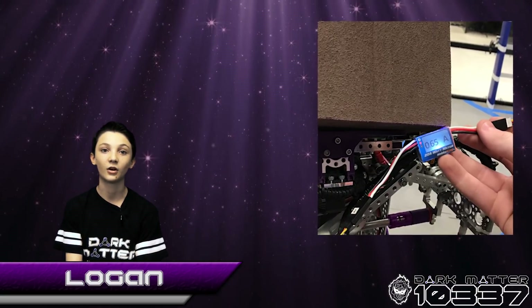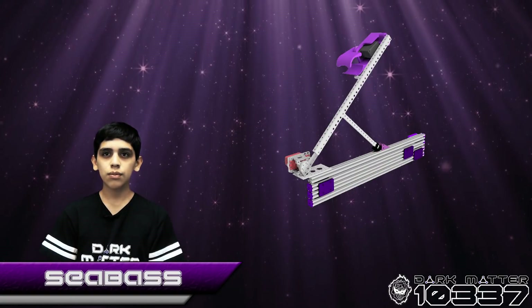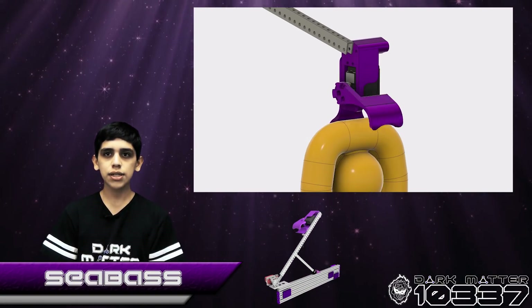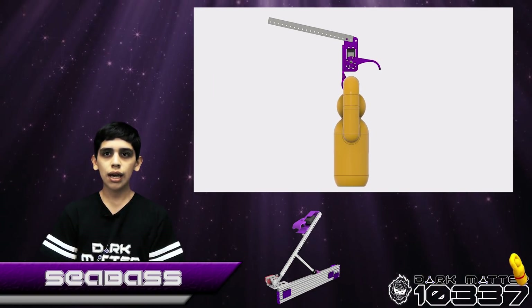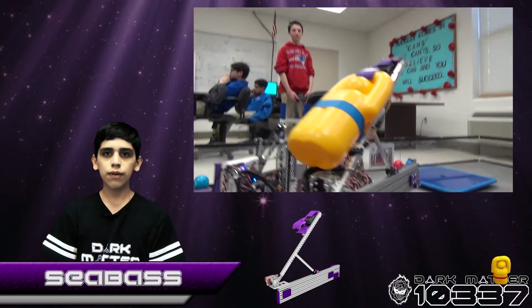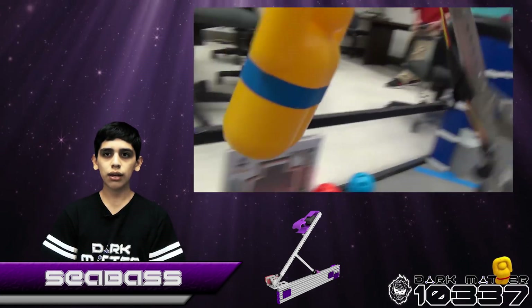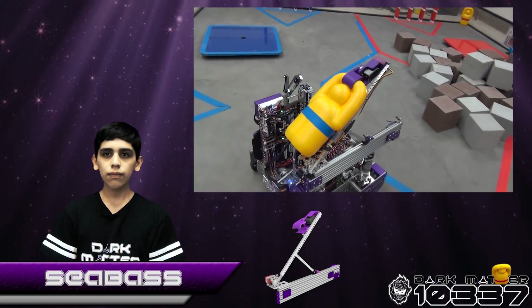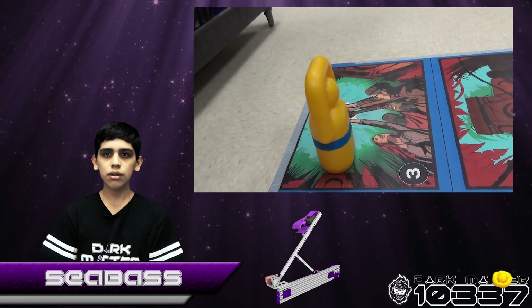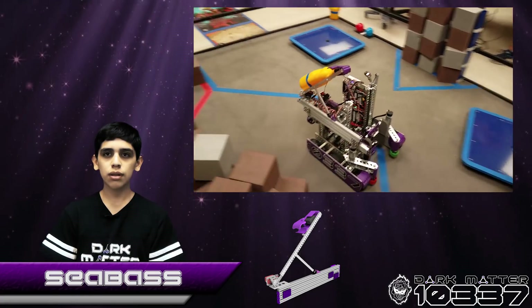We also used a current meter when testing our relic mechanism. Our relic mechanism was constructed of REV linear slides and can extend 35 inches. It has a pivot arm that can reach out an additional 14 inches. At the end of the pivot arm is a 3D printed claw designed to form fit around the top of the relic. We found that as the REV linear slides extend, they tend to sag due to their own weight and also the weight of the relic. To account for the sagging, we have pivot positions set for grabbing and placing the relic based on how far the linear slide is extended, allowing for precise, quick pickup and placement.